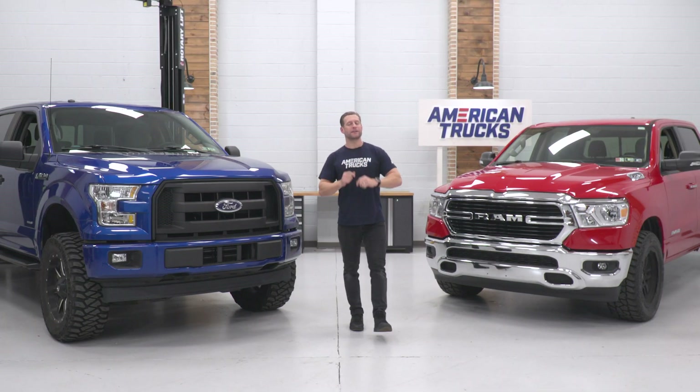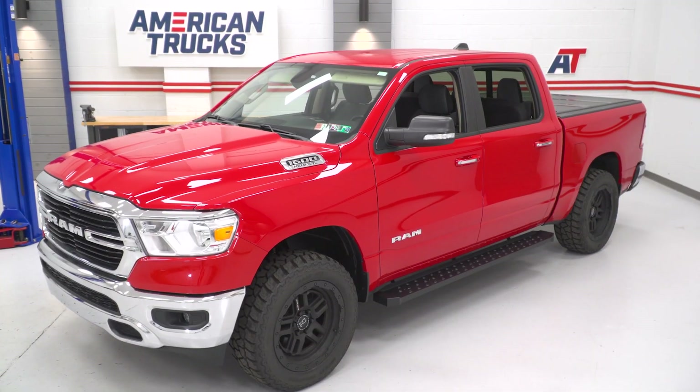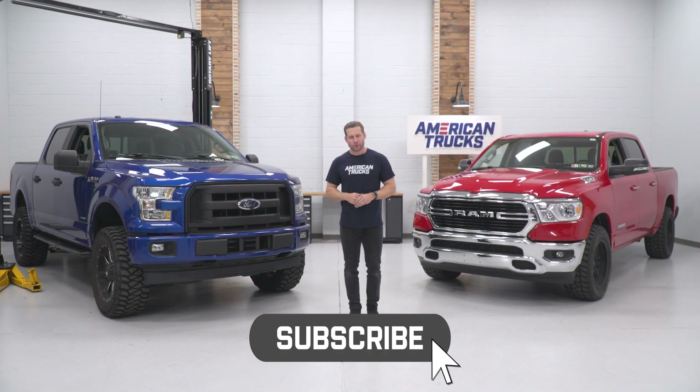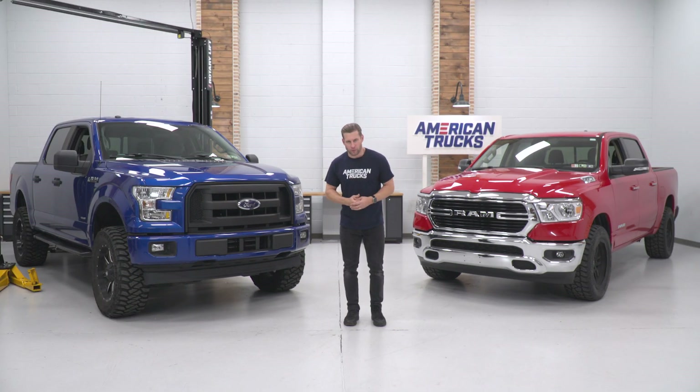americantrucks.com is a place you need to be if you love all things truck. Every day we're adding new Ford, Chevy, and Ram videos, so you have to make sure you subscribe to our YouTube channel so you can stay up to date with all of our latest content, starting with product reviews.